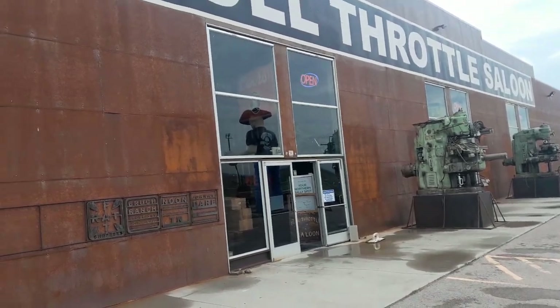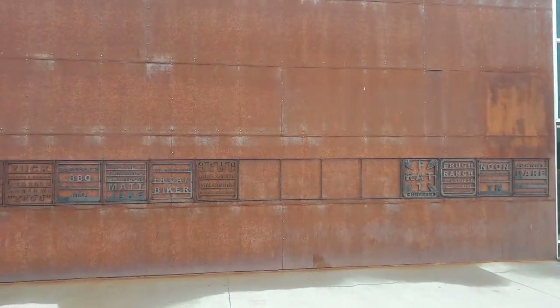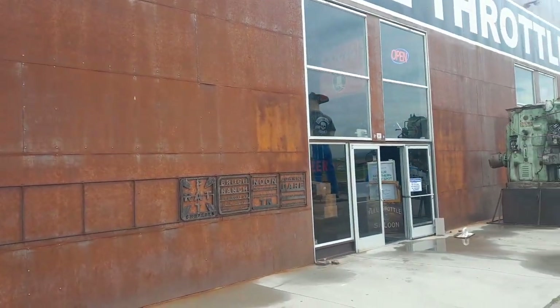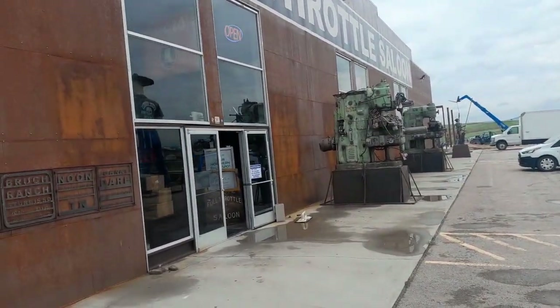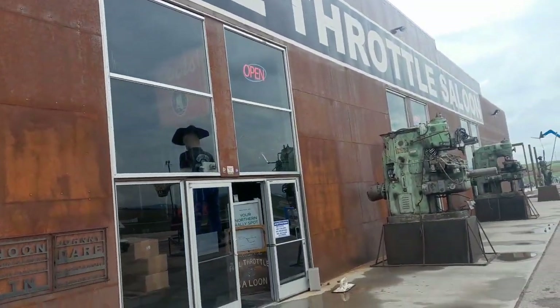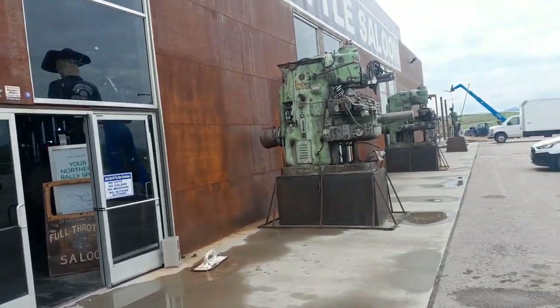The Full Throttle here has only been here since 2016, when they bought this area. Look at the patina on this — it's actually metal. They've got 700 acres here. The Full Throttle was originally downtown in Sturgis, but it was only about 40 acres, so they outgrew it pretty fast.